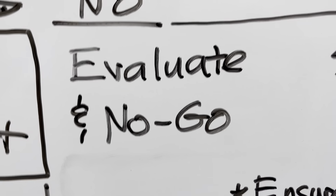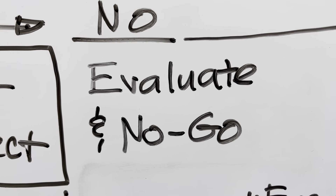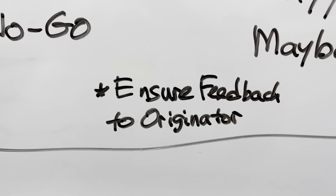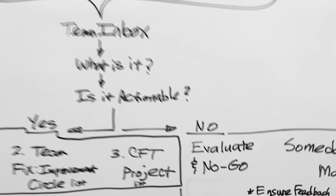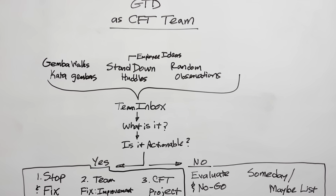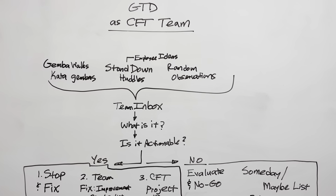Or, if it's not actionable, you just evaluate it and say this is a no-go, or it goes on the someday maybe list. Either way, you need feedback to the originator. And this whole process gets orchestrated and managed through the CFT Weekly Review — very important.